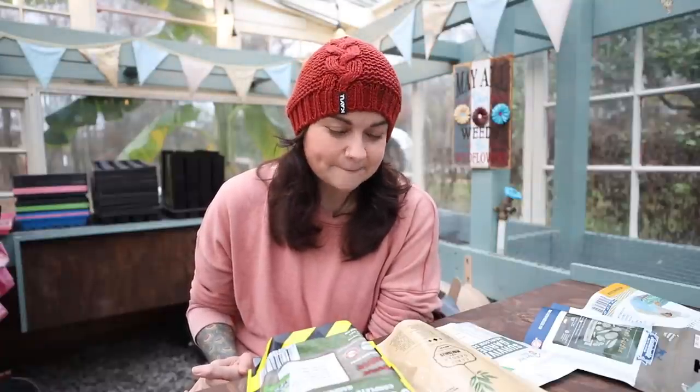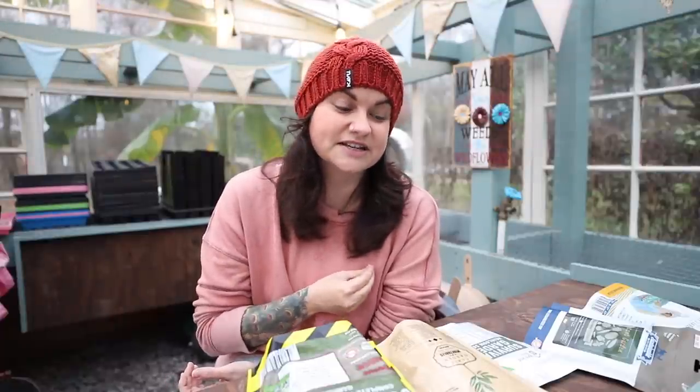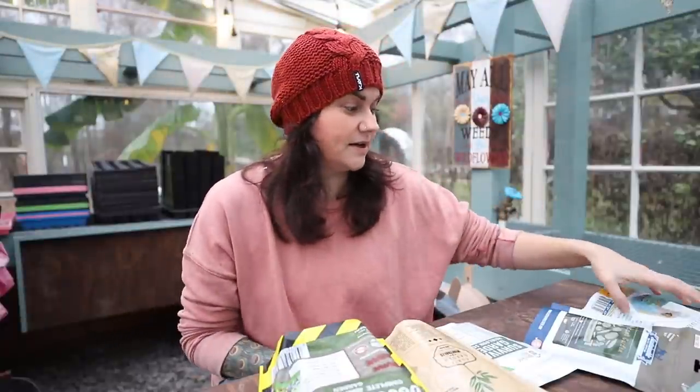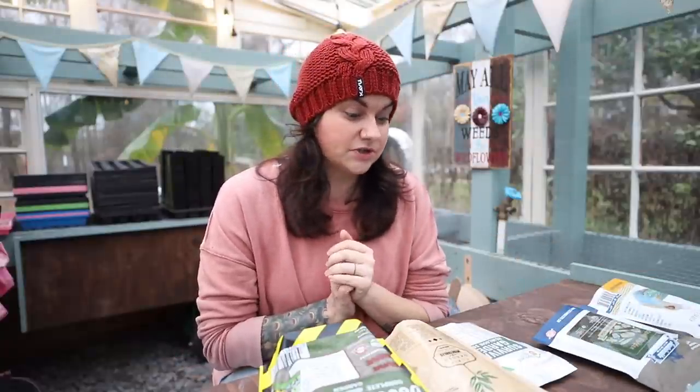I'm always looking for information to help you when it comes to gardening — sourcing the things you need, making decisions, and having success in growing your gardens. I had the idea to do a review of some seed packages specifically aimed at people trying to buy survival garden seeds or victory garden seeds. I purchased all of these for the sake of doing this video. None of these companies are sponsoring me — I purchased these 100% as a consumer doing the research.